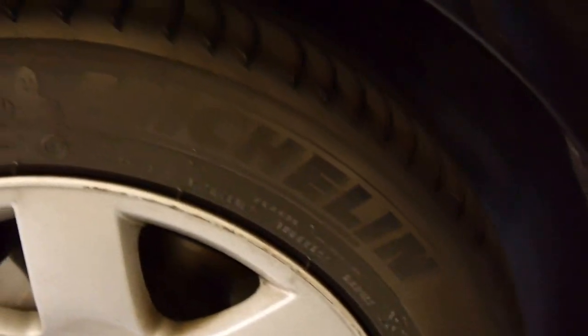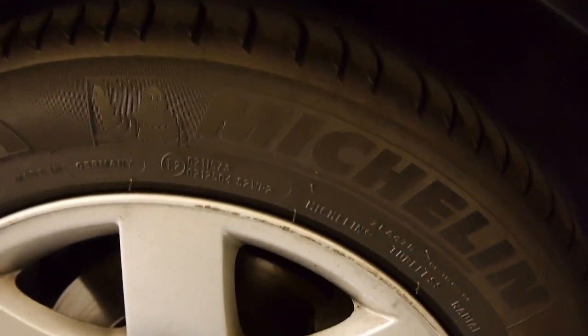It's wearing really good Michelin Primacies, which are not a cheap tyre.